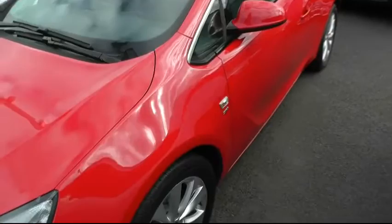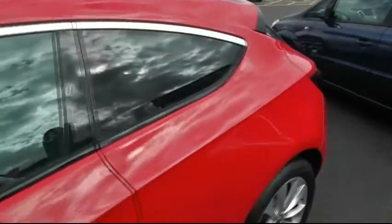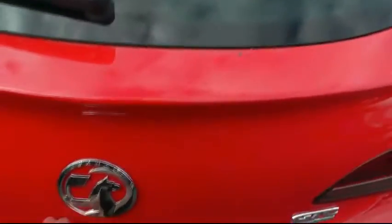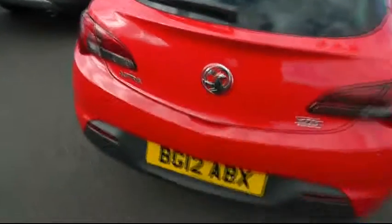Standard features on this vehicle: it comes with alloy wheels, color-coded door mirrors, color-coded door handles. It's a 3-door vehicle, 1.7 diesel, manual. It comes with an inflation kit and has a 40/60 split rear seat. It also comes with front and rear parking sensors.